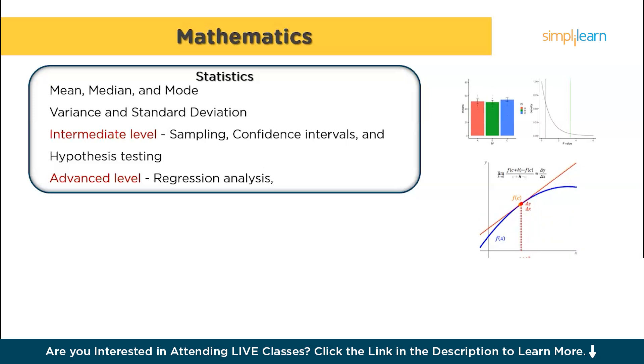As you move to intermediate level statistics, you will explore inferential statistics, which involves drawing conclusions from data samples through concepts like sampling, confidence intervals, and hypothesis testing. You'll also need to understand probability distributions such as Poisson and exponential distributions. At the advanced level, delve into regression analysis — learning techniques like linear regression, logistic regression, and multiple regression, which are crucial for making predictions based on data. Additionally, understanding Bayesian statistics will be key, especially concepts like Bayes' theorem, priors, and likelihoods, which are used in advanced predictive modeling.